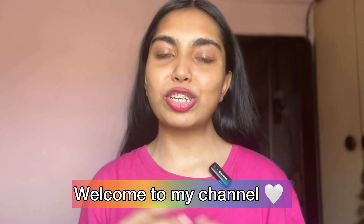Hi guys, welcome back to my channel, and welcome to my channel if you are new here. In this channel I make videos regarding food, lifestyle, beauty, makeup, travel, and much more.